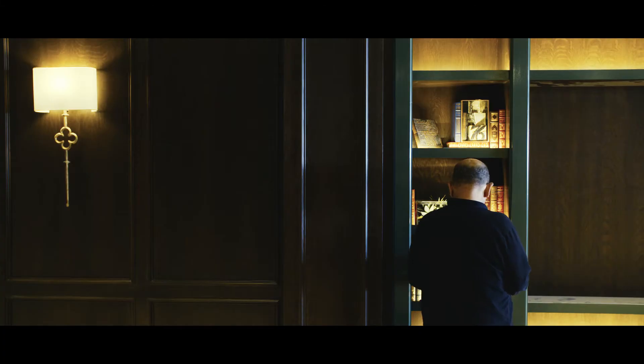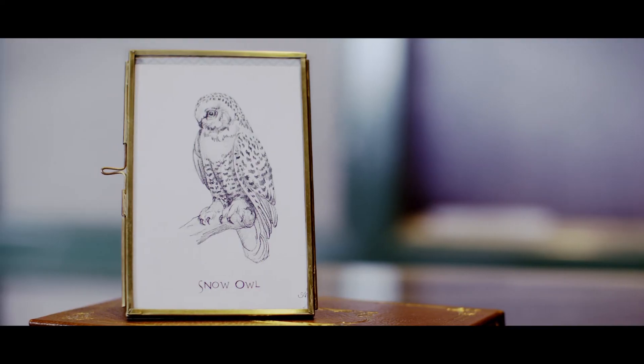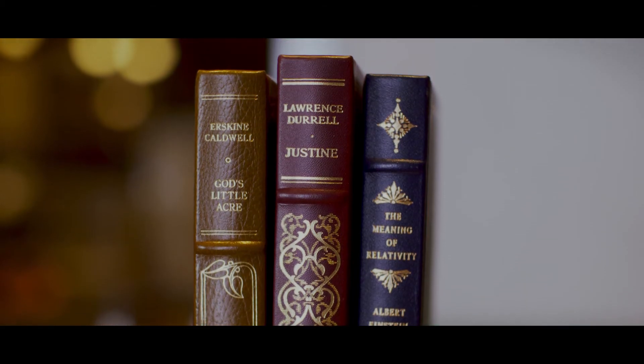We have miles of bookshelves. We bought old volumes, and we have club memorabilia we're going to populate those shelves with. And for the first time, members can wear jeans.